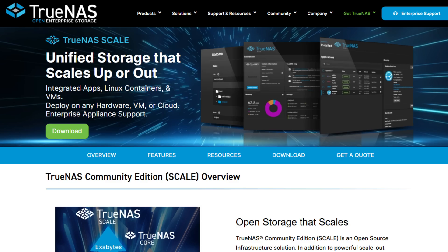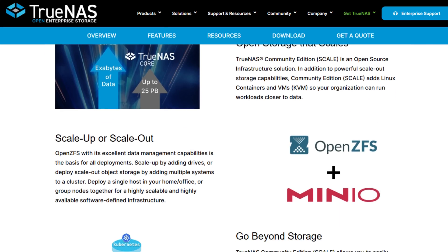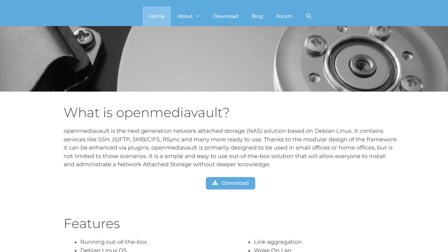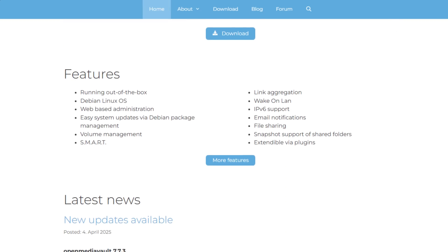Now let's talk about the open source category for a Synology alternative — options that let you use your own third-party hard drives. First is TrueNAS Scale or TrueNAS Core. If you want total control and a ZFS-based NAS system, TrueNAS is rock solid. You can install it on your own hardware, pick up a pre-built mini server, or use an x86 server you may have lying around. There's also Unraid, which is super popular in the Homelab space — it's flexible, easy to set up, and supports just about any disk configuration. And then there's OpenMediaVault, a great open source solution if you want something lightweight, perfect for repurposing old hardware.